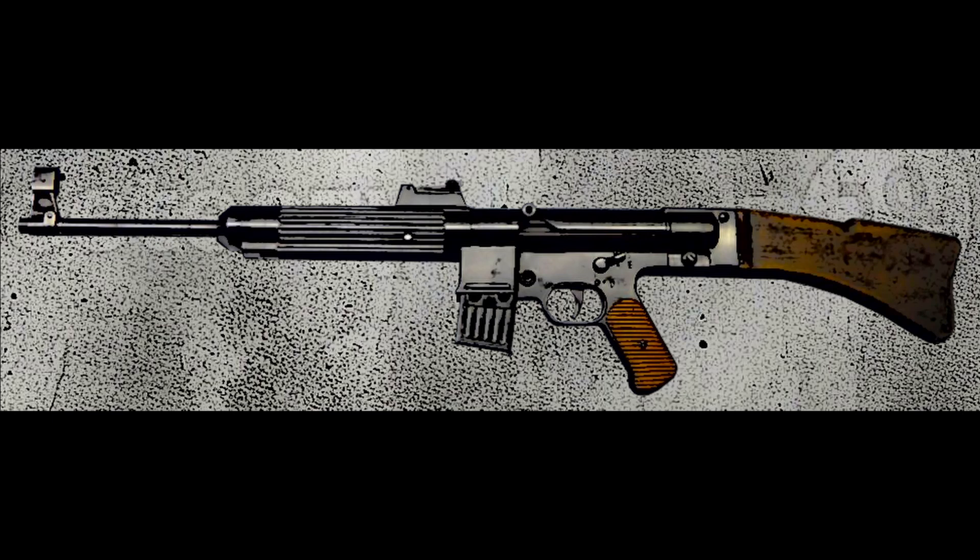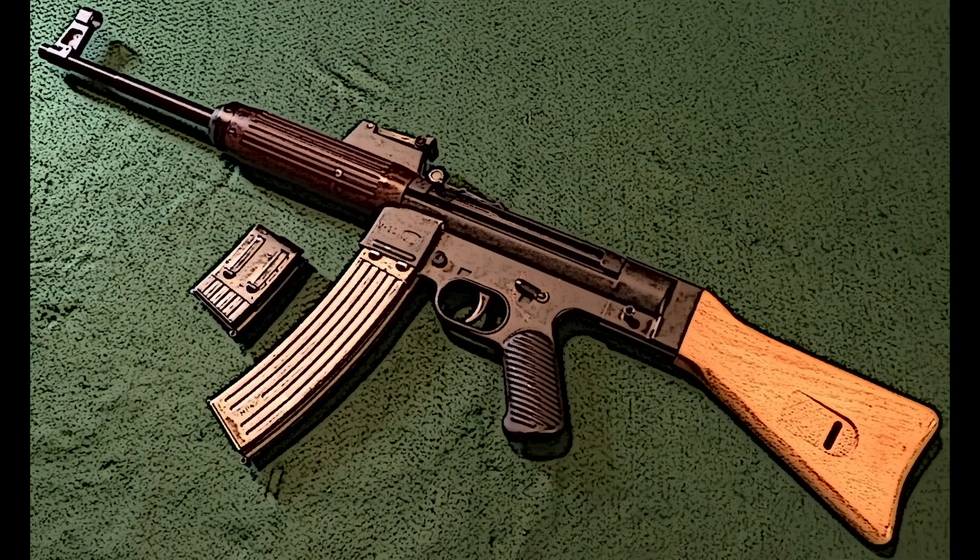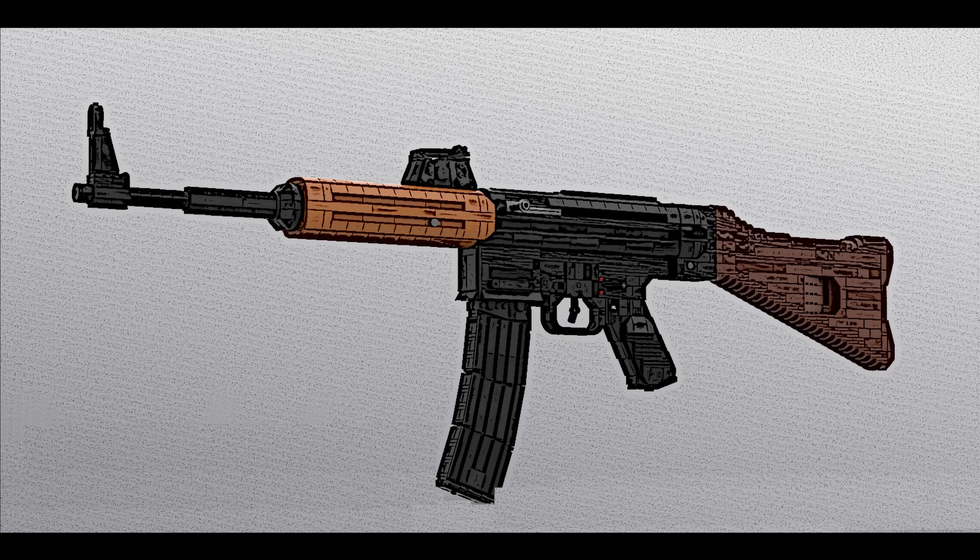The Sturmgewehr 45 — German for Assault Rifle 45 — was a German assault rifle prototype developed by Mauser during World War II. It was designed to be simpler and cheaper to produce than the existing Sturmgewehr 44 while maintaining combat effectiveness. The rifle used a roller-delayed blowback operating system, which allowed for a lighter bolt and reduced recoil, with rollers delaying the bolt's opening until pressure dropped to a safe level after firing. It was chambered for the 7.92×33mm Kurz cartridge and had a cyclic rate of about 450 rounds per minute. Although only a few prototypes were made before the war ended, its design influenced post-war firearms, including the CETME rifles in Spain and the Heckler & Koch G3 in Germany.